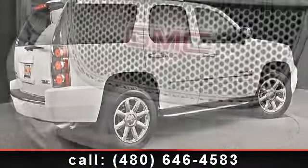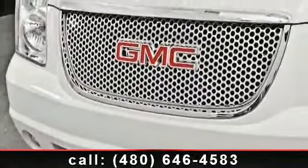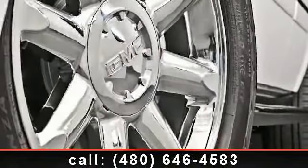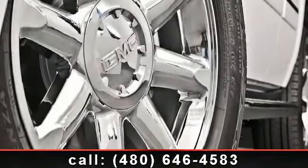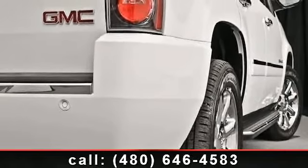Enjoy these notable features: floor mats, steering wheel audio controls, power driver seat, cruise control, driver airbag, universal garage door opener, power windows, mirror memory, and remote trunk release.